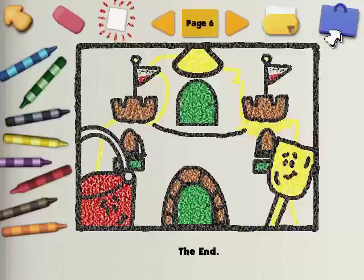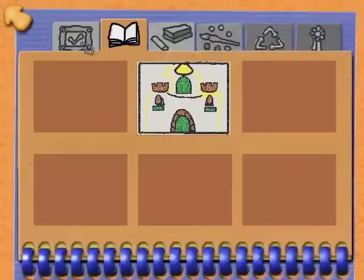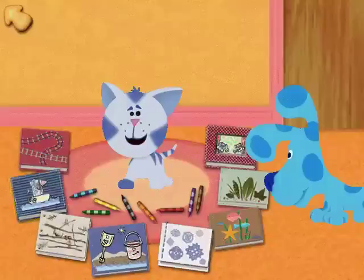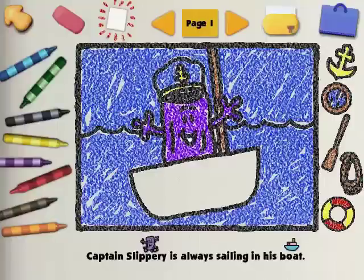Want to save this in your portfolio? Or go ahead and pick another story. Shovel and Pail Sandcastle, Pink's Train Ride, Captain Slippery's Voyage — it's called Captain Slippery's Voyage. Captain Slippery is always sailing in his boat. I think we need to draw the rest of Slippery's boat before this story goes anywhere.